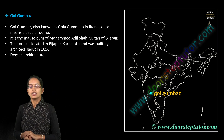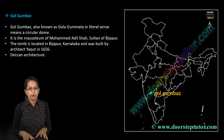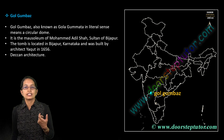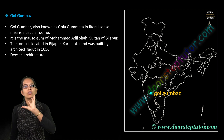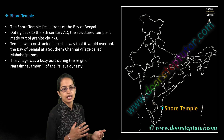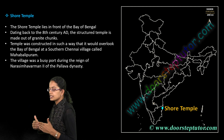Golgumbaz in Bijapur, Karnataka is an important location. It is the mausoleum of Mohammad Adil Shah and is a unique example of Deccan architecture. It is also known as Gol Gumata because of the circular dome shape present there.